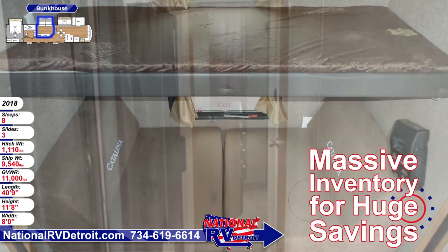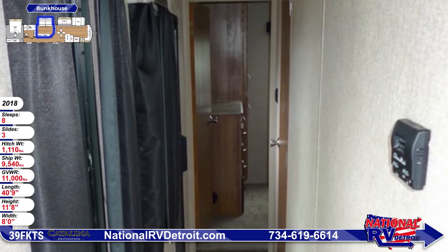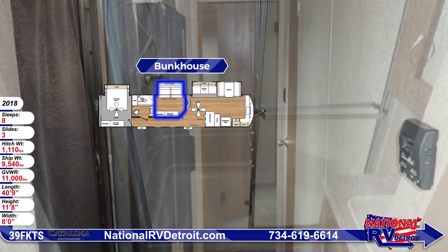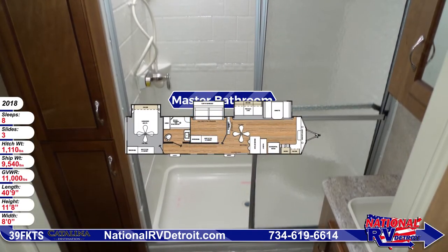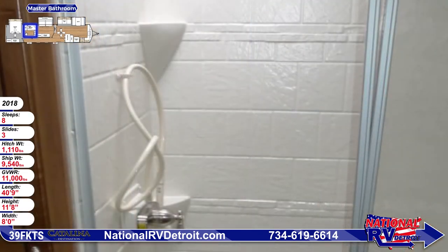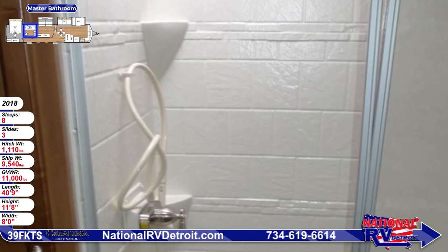Just down the hallway is where you'll find the master bathroom. Everyone can freshen up in privacy with this great full bath that's roomy and bright. The large one-piece shower has built-in shelves for toiletries, a skylight for lots of light, sliding glass doors, and a power roof vent to rid the room of moisture.